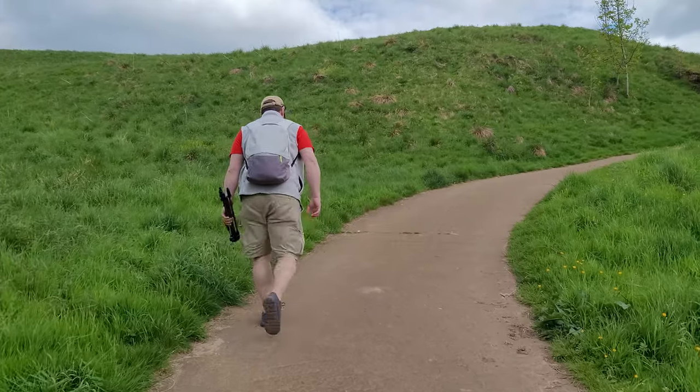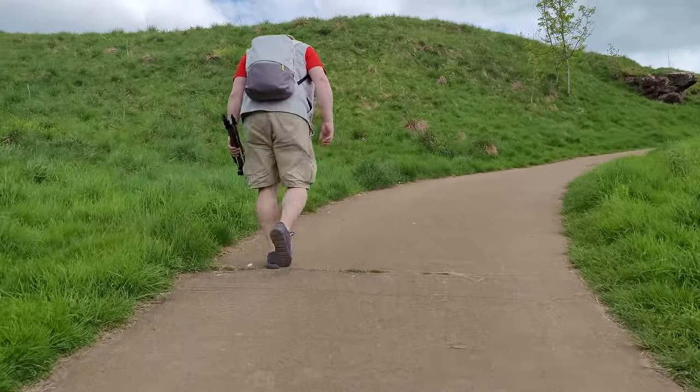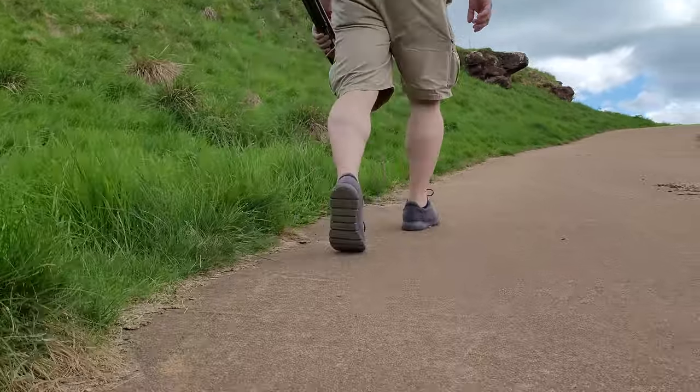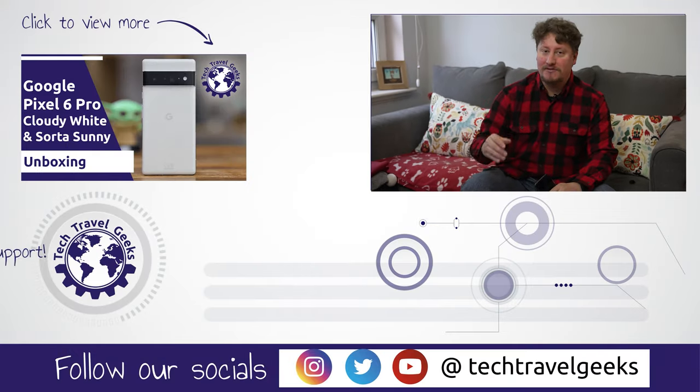We hope you've enjoyed this quick review of the Geesvins Merino Runners that I purchased last year and have been using as my main shoes since then, apart from in a few situations where it's been quite rainy here in Scotland. If you have any questions, please do leave them in the comments section below. And if you'd like to watch more content from the Tech Travel Geeks, focusing on gadgets, technology and products that make the travel experience better, please do subscribe here on YouTube. Thanks for watching and goodbye!